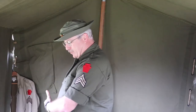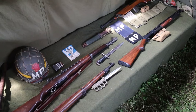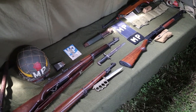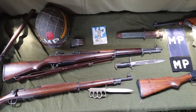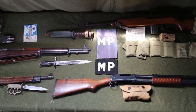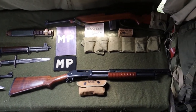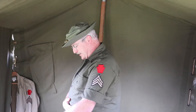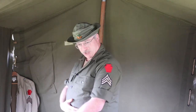On this side, I have what a combat military policeman would have. The military policeman in combat would have the MP helmet marked with the gold band for the 28th MP Company. MP divisions would have a white band. You have the M1 Garand, the 1903 A3, the M1 carbine, and the 1897 shotgun.